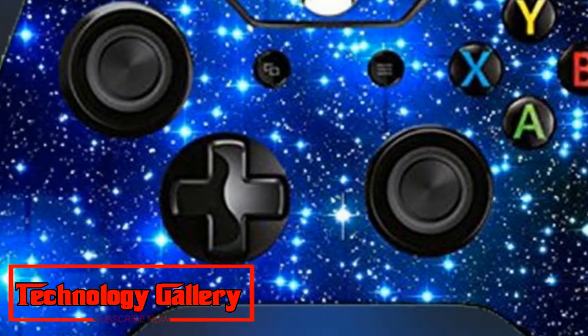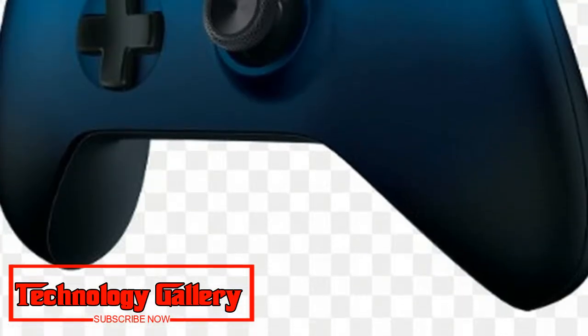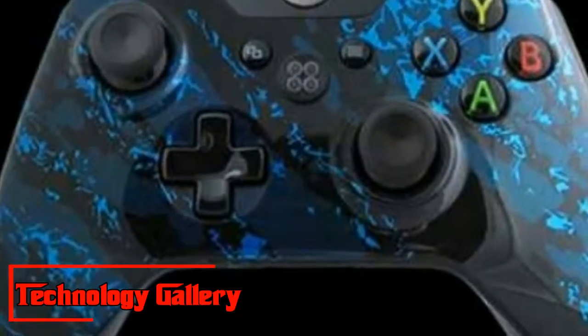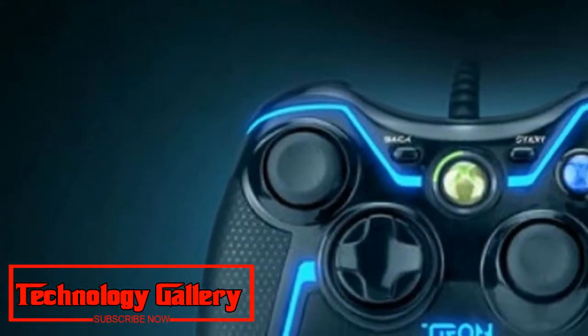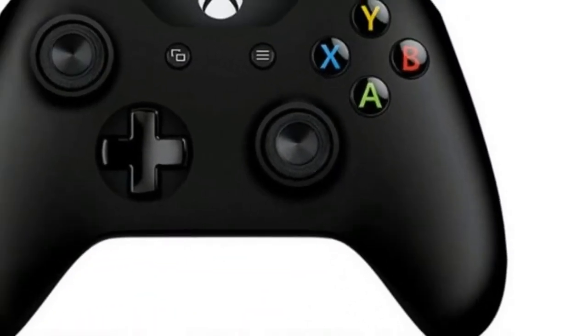The Xbox One controller price remains consistent, unless Microsoft decides that it's marking down the controllers, most often for an exceptionally limited time around the Christmas holiday. You can, however, find competitive prices on the web, and that's where we come in. We're here to help you locate the best costs on Xbox One controllers.